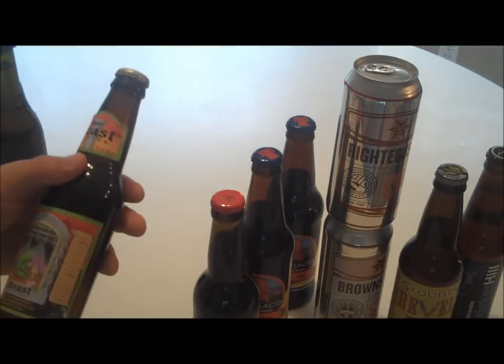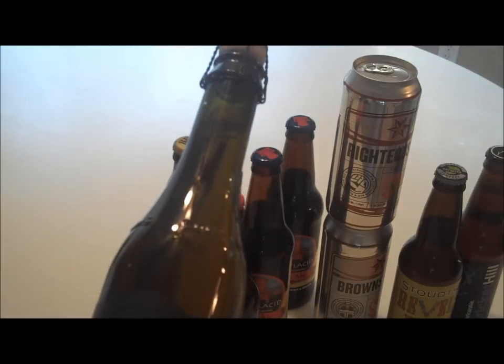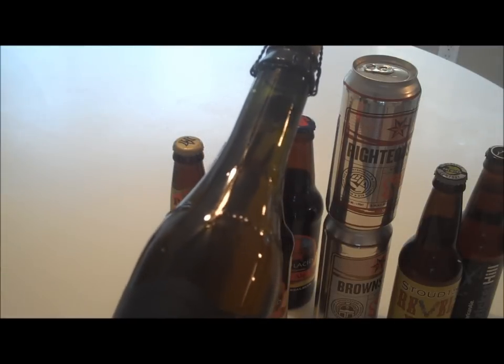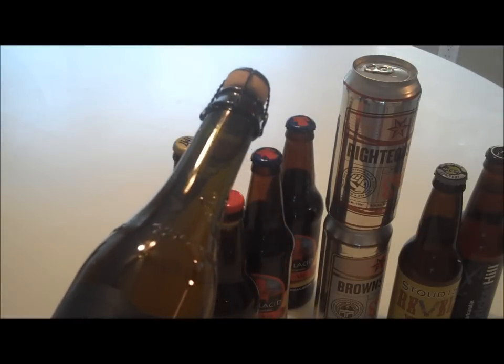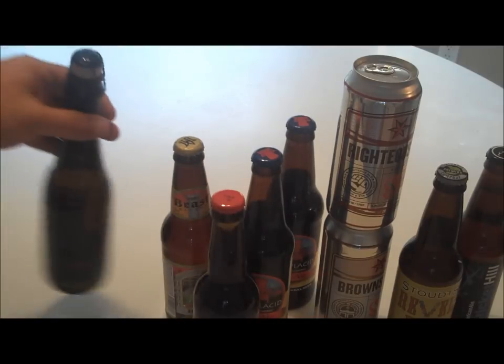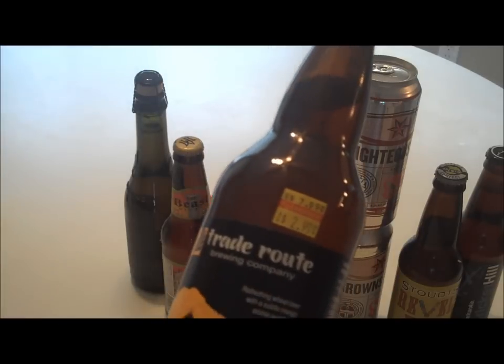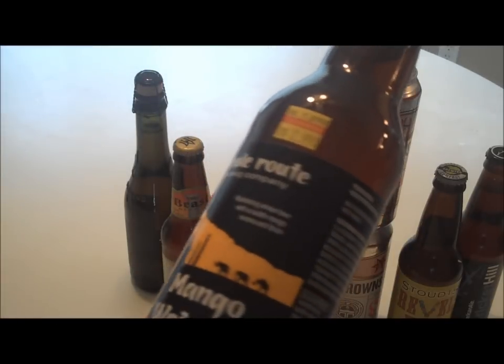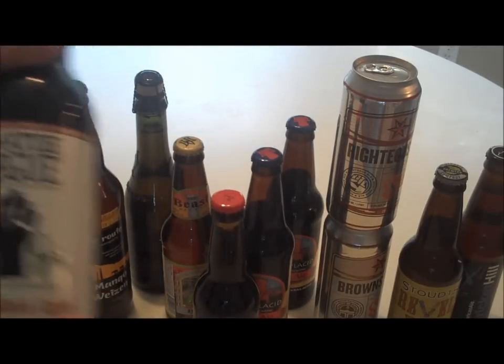We have another one from Moa Brewing out of New Zealand — St. Joseph's. We got one from Trade Route Brewing Company, Mango Whiten, so that's pretty interesting.